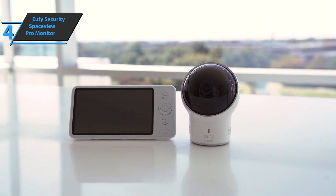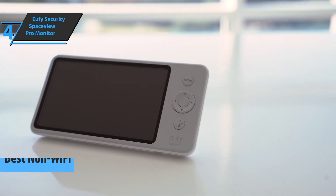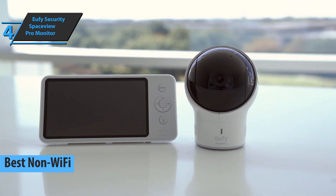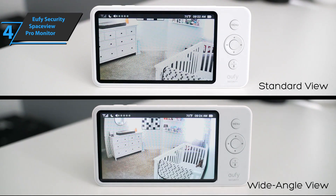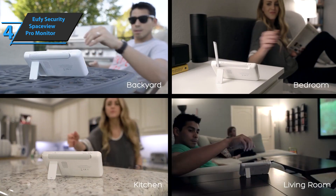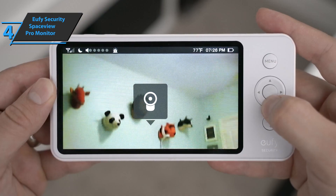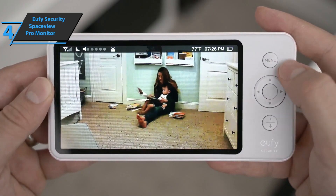The next product we'll talk about is the Eufy Security SpaceView Pro Monitor, also known as the best non-Wi-Fi baby monitor available on the market in 2022. It consists of a monitor or parent unit, a camera, and a wide-angle lens. There is no delay in transmitting information, which is transmitted via FHSS for greater security, and the battery is designed to last long. The camera operates on a perimeter of 115 degrees vertically and 330 degrees horizontally. The right side of the device is dedicated to an additional wide-angle lens in order to adapt to any type of room.